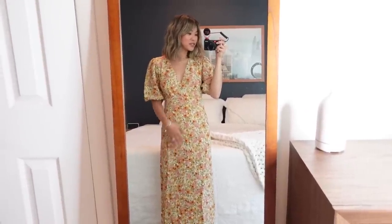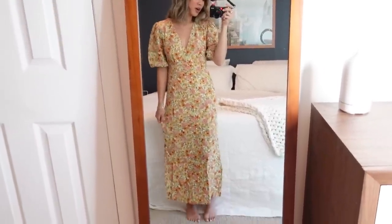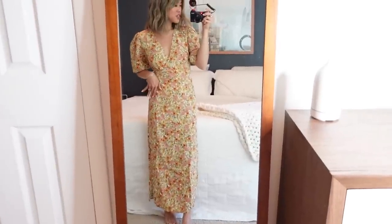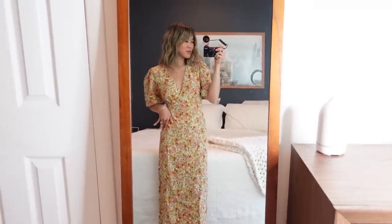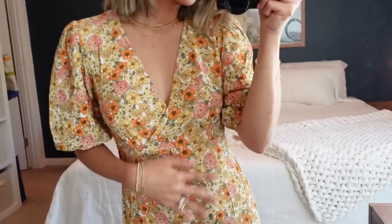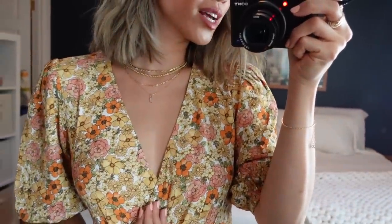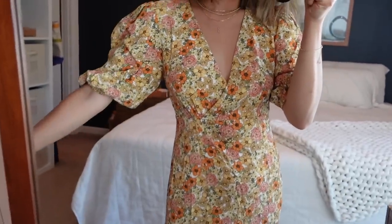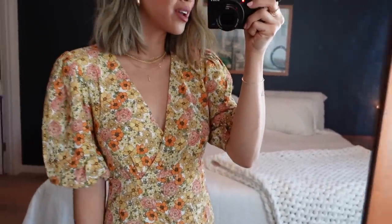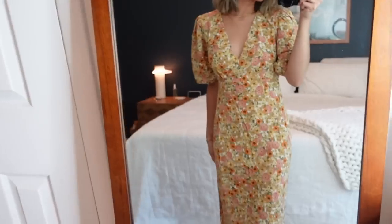This dress fits perfectly and is super comfortable — there's a zipper to help you get it on and off. It's a maxi on me (I'm 5'2"), maybe a midi on taller people. The neckline is beautiful without being too revealing, and the little puff sleeves are just right. I think this is such a beautiful brunch or wedding guest dress — the pattern is spot on for summer.